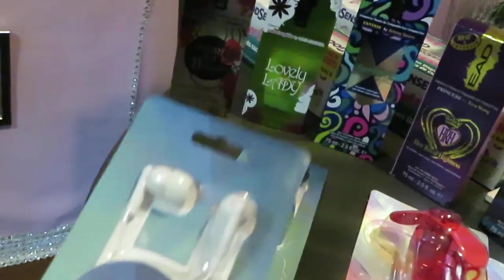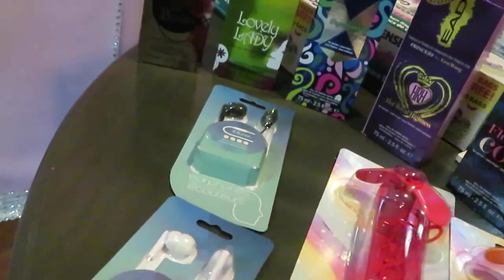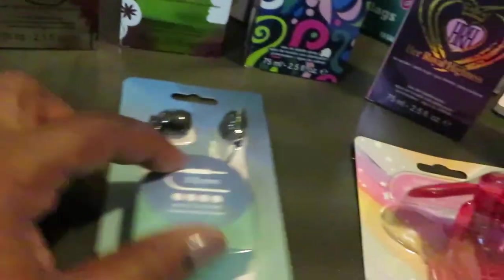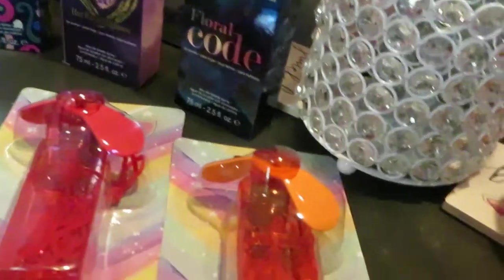I grabbed the girls some more headphone sets — for school, their laptops, and their phones. Just those cheap little dollar headphones. I got a white set and a black set. Just a dollar — nothing serious.